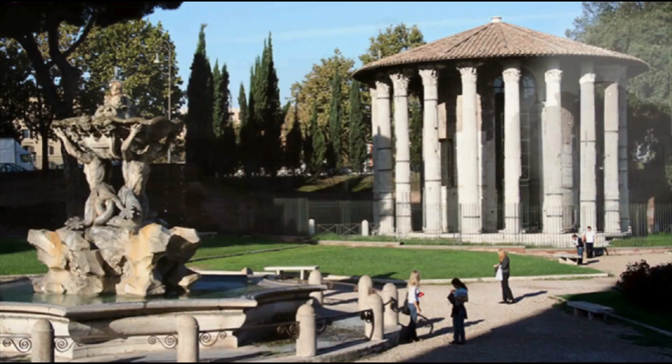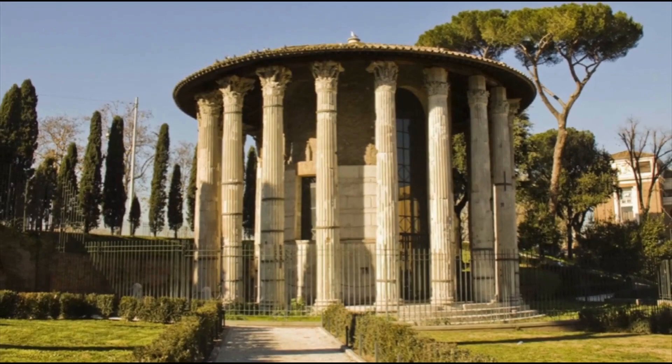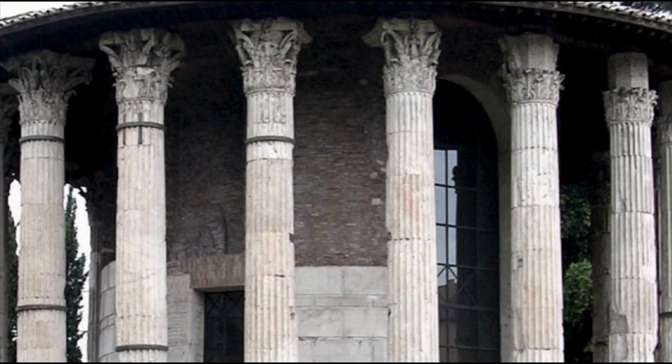Two temples in the Forum Boarium are among the best preserved in Rome. One is dedicated to Hercules the Conqueror and the other is known as the Temple of Portunus. Both temples date back to the 2nd century BC and were converted into churches in the Middle Ages, hence their current state. The Forum Boarium was part of the Roman cattle market, but eventually became a commercial center.